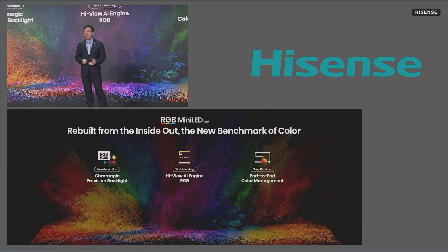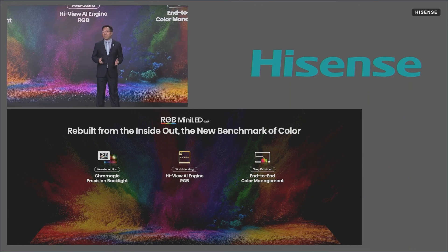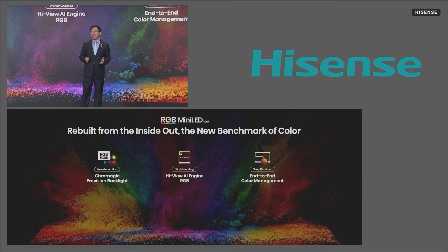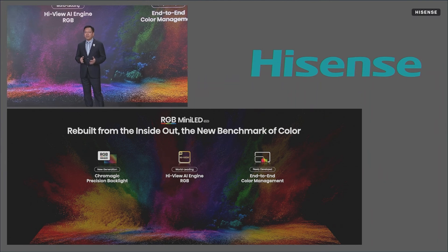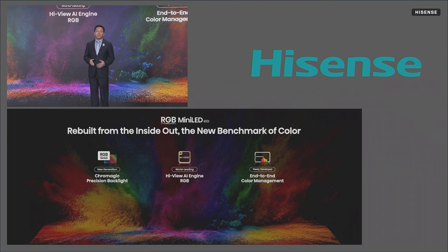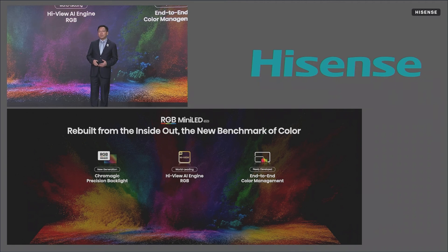Second, the processor: the Hi-View AI Engine RGB. It perfectly syncs color and blackness across the backlight. Even with the complex four-primary color LEDs, it performs advanced optical mixing calculations.